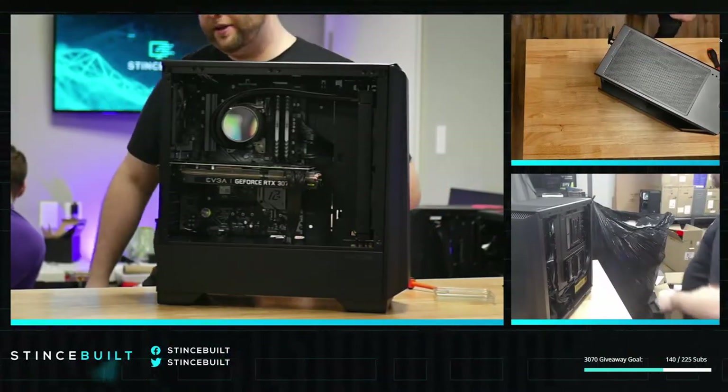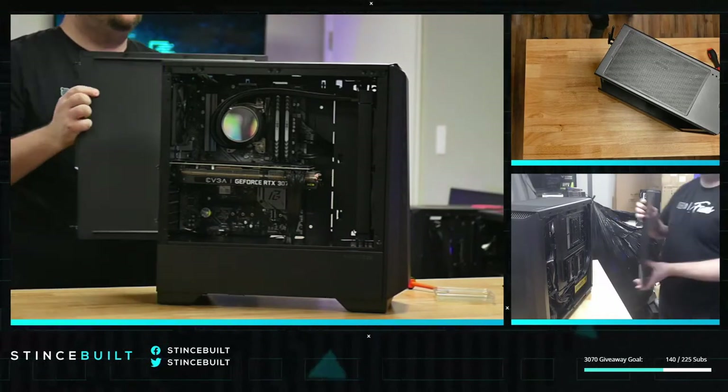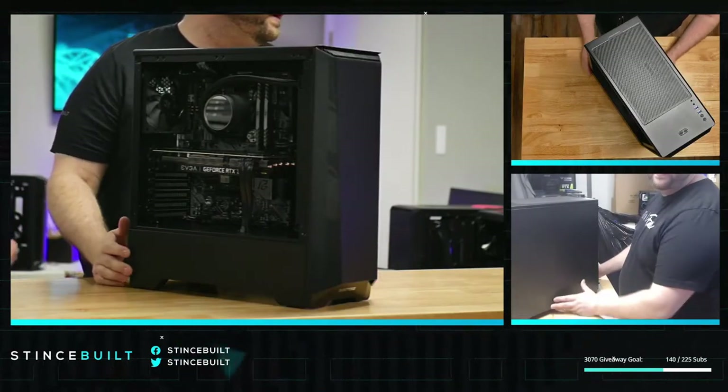Alright guys, there she is — looking sharp and clean. Back panel on. Time to light her up — there she is!